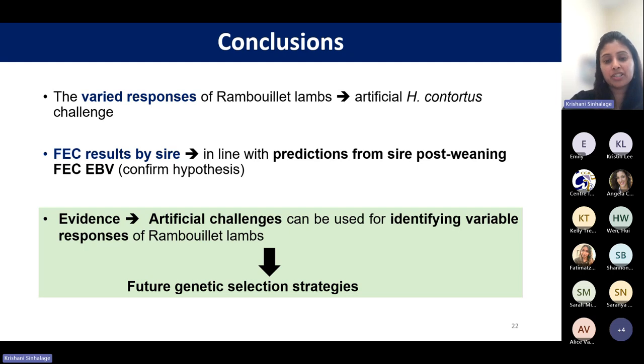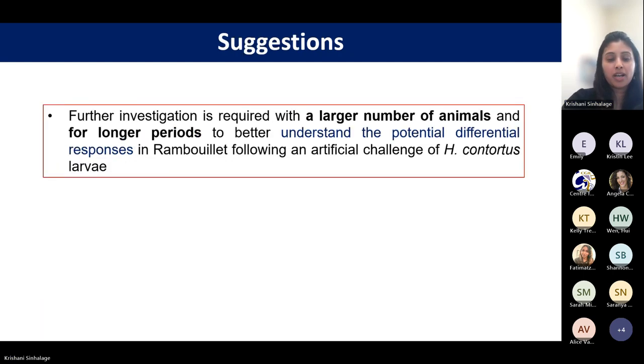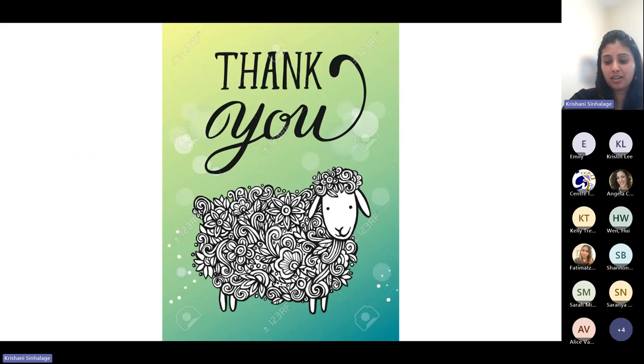This study provided evidence that artificial challenges can be used for identifying varying responses of Rambouillet lambs to aid in future genetic selection strategies. Further investigations are required with a larger number of animals and for a longer period to better understand the potential differential responses in Rambouillet lambs following artificial infection. This is the end of my presentation. Thank you for listening, and please feel free to ask any questions or suggestions.